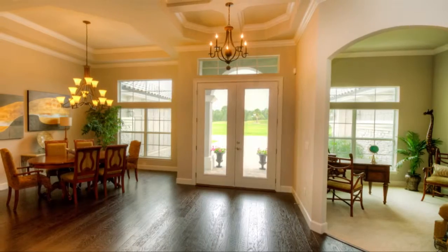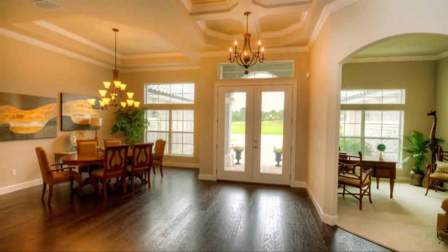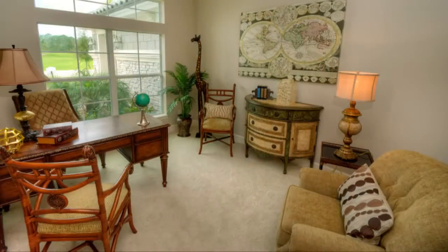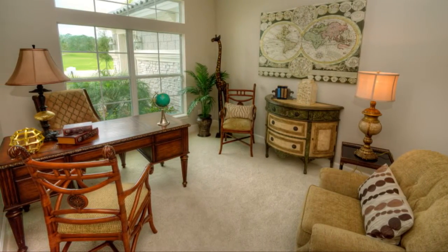The grand gallery-style foyer is flanked by a large dining room and a private study. Intimate dining quarters accommodate family gatherings of all occasions. The charming study is the perfect setting to work from your home or enjoy some tranquility.